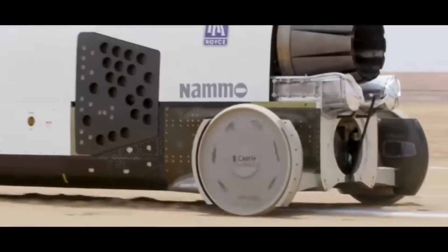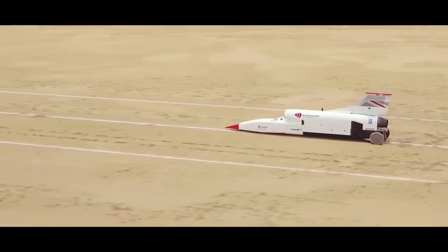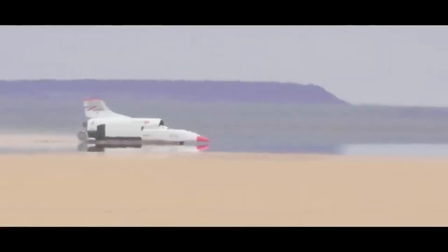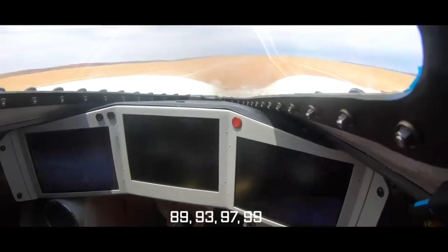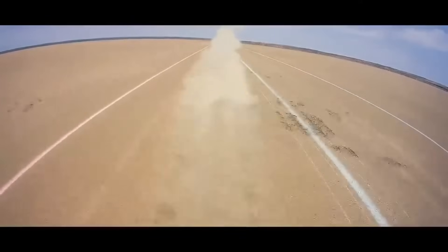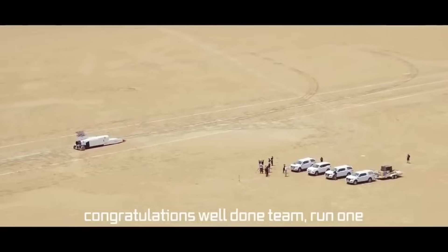The most recent estimates put the project budget at over 12 million pounds, more than enough to attempt a new land speed record. Years of research, testing, and engineering effort into breaking new speed records have culminated in this milestone. Proof positive that humans are limitless in their quest for innovation, the Bloodhound LSR stands as a testament to that drive.